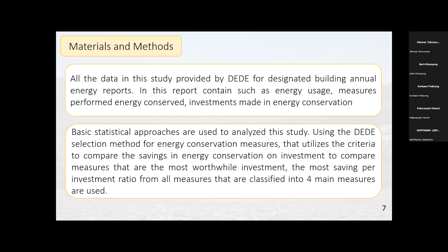For materials and methods: the data in this study was provided by DEDE from designated buildings' annual energy reports, which contain information such as energy usage, measures performed for energy conservation, and investment costs in energy conservation. The method used is the DEDE selection method for energy conservation measures, which utilizes criteria to compare savings in energy conservation relative to investment, in order to identify the measures with the most worthwhile investment ratio across the four main measure categories.